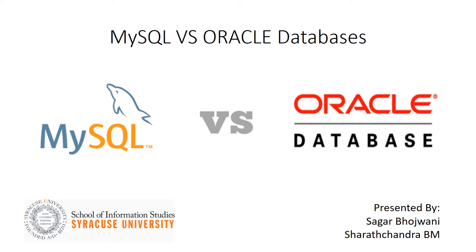Oracle holds the number one DBMS market share worldwide based on revenue share, ahead of its four closest competitors: IBM, Microsoft, SAP, and Teradata. We hope that by the end of this presentation, you all will have a brief knowledge of how the two databases actually work.